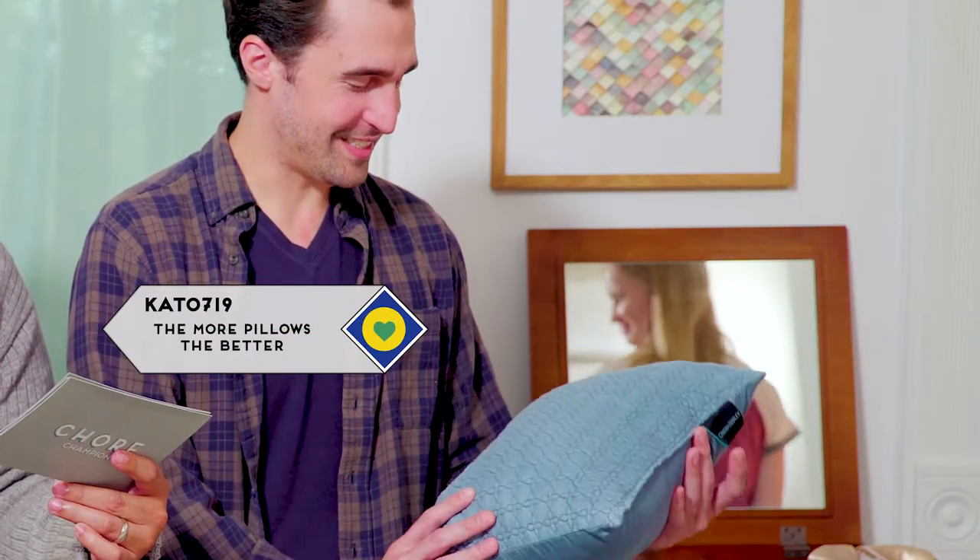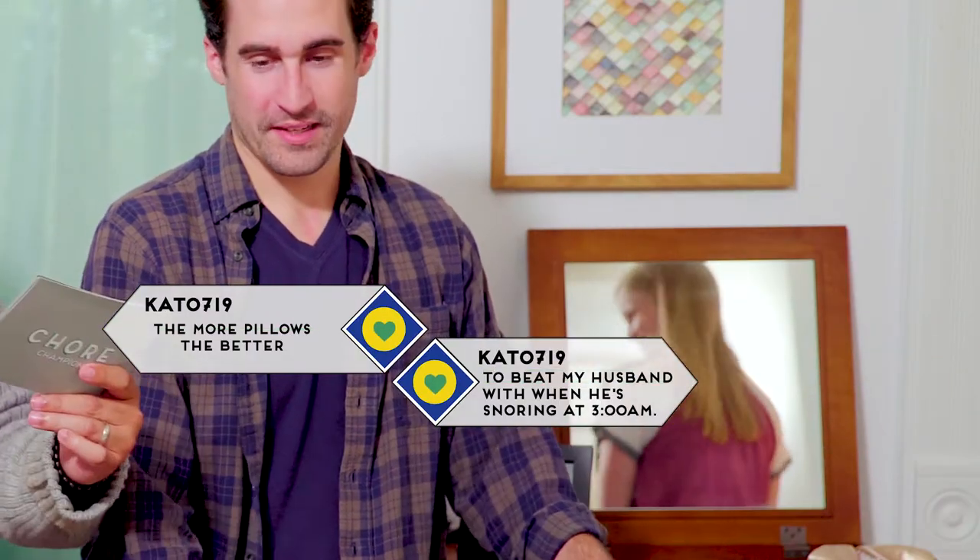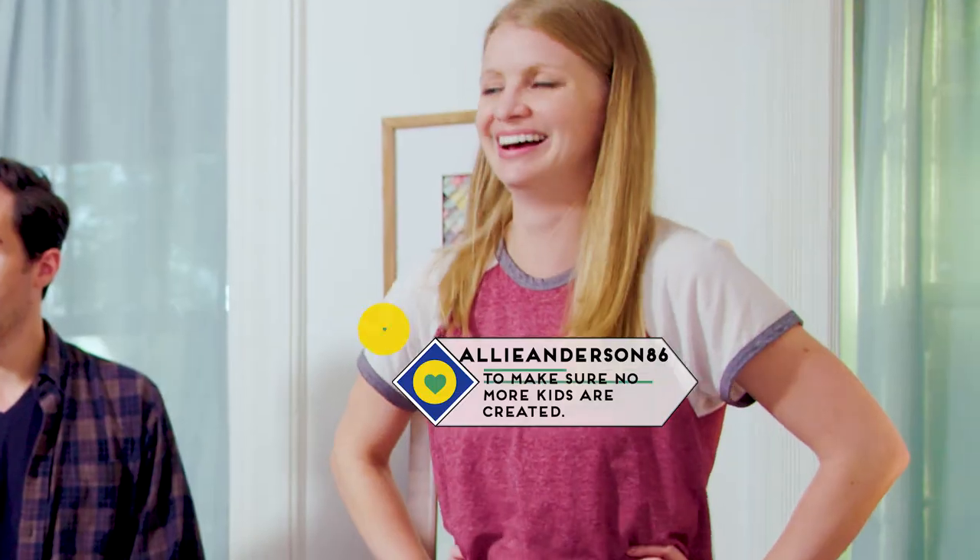Cato719 said the more pillows the better, because she can then beat her husband when he's snoring at three o'clock in the morning. Smart. AllieAnderson86 created a whole new category — D, three pillows: one for each head, and a barrier to make sure no more kids are created. It is now one to one. You may proceed with the pillow love here.